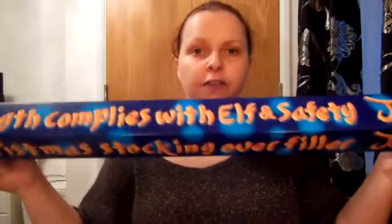The first thing I got was a massive thing of Jaffa cakes. My mum gets me and my brother - well my mum and dad obviously - a stocking full of sweets and that was part of the sweets.